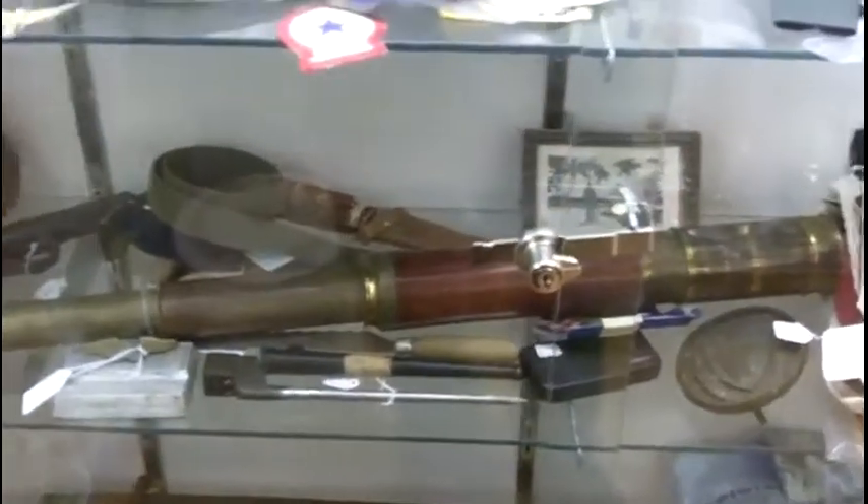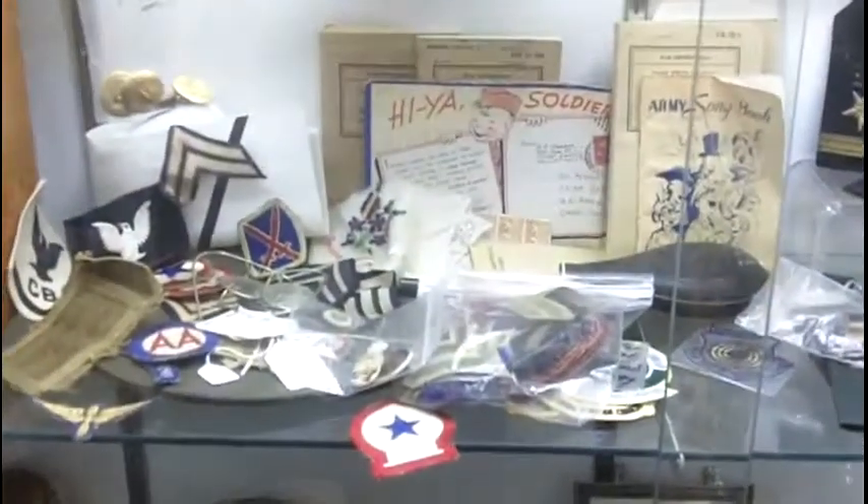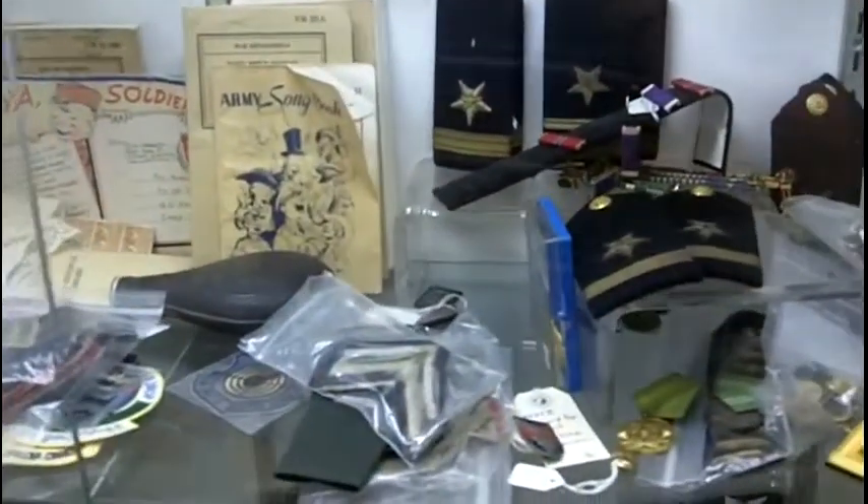Now again, this is just one case. I'm going to stop this and go to another case we have here with more of our vintage military items.